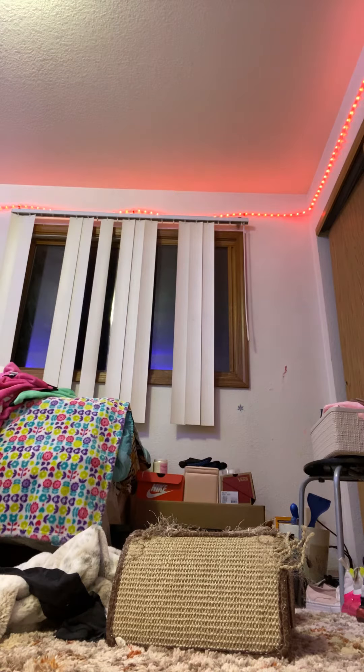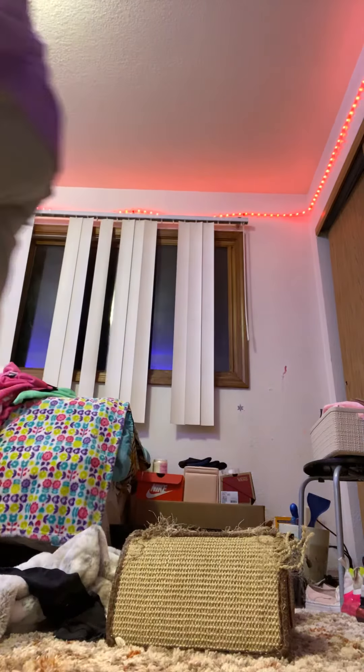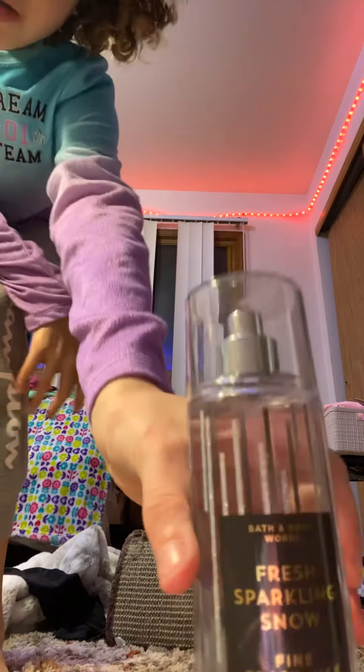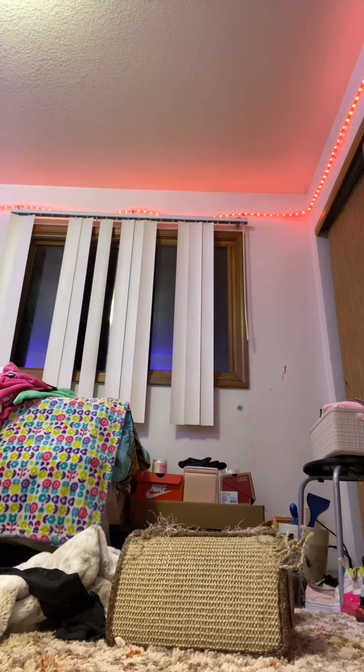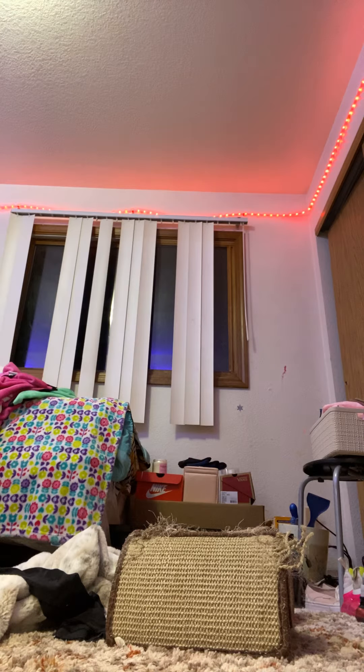And then I have some from Bath and Body Works. So first I have this pink coconut one — it smells really good and it was $14.50. And then I have Fresh Sparkle and Snow, also $14.50. And then I have Beautiful Day — I haven't used this one so much. And then I just have A Thousand Wishes, also $14.50.